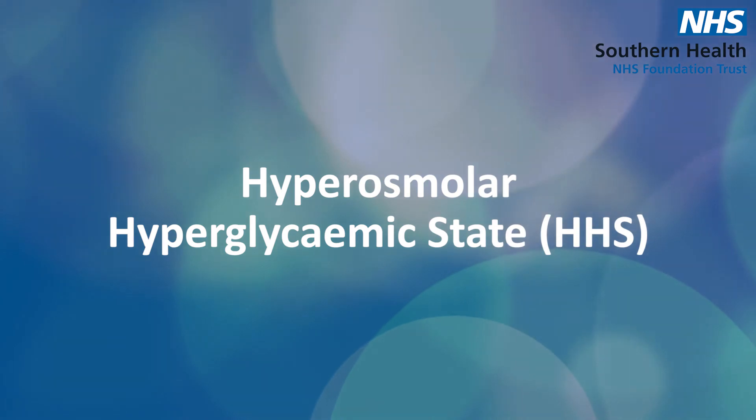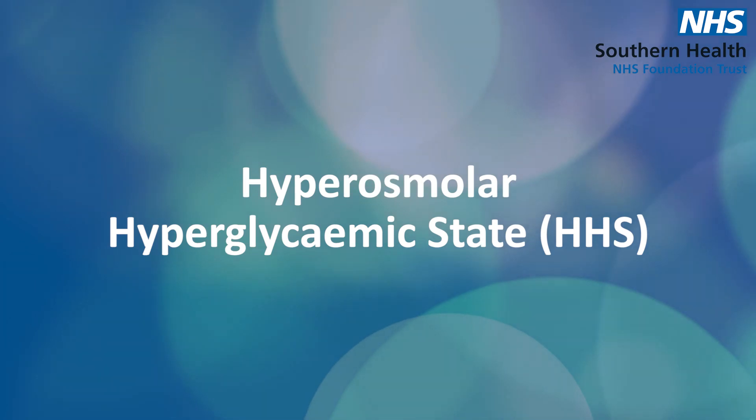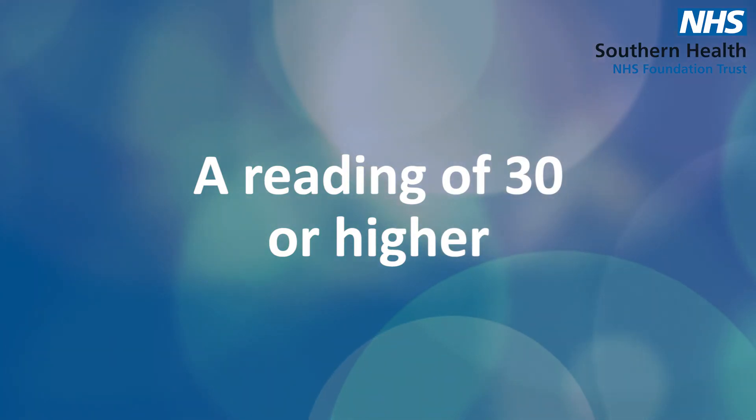If you're having those symptoms and you're feeling sick, being sick, or generally feeling very ill, you may be entering a state called a hyperosmolar hyperglycemic state, or HHS. That is a sign of a very high blood sugar level — a finger prick test would come out at around 30 or even higher.